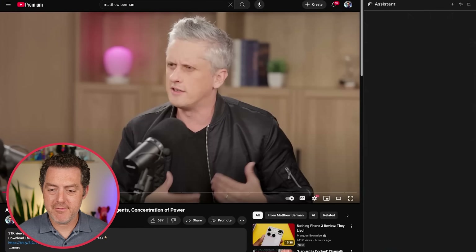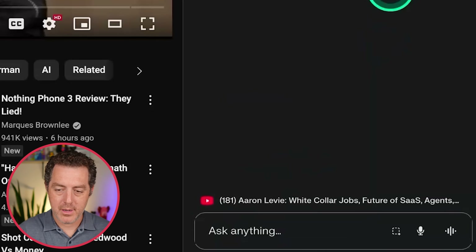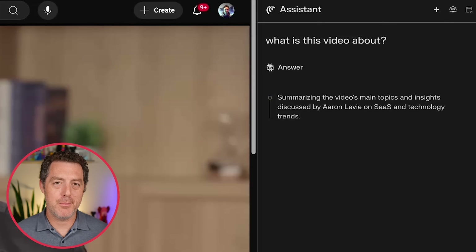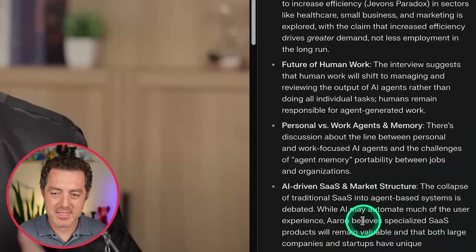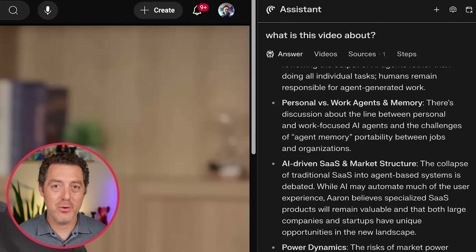Here's an example — here's my interview with Aaron Levy. Since I am on this tab, it automatically shows the video right there. So I'm simply going to say: what is this video about? The video you're watching is an interview between Matthew Berman and Aaron Levy, CEO of Box. I don't think the model is actually watching the video — what it's likely doing is looking through the transcripts and the description. The only model I know that can watch video of nearly an hour in length is Gemini, and it definitely takes longer than just a second or two to generate the response.